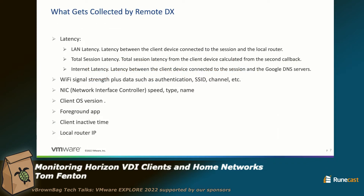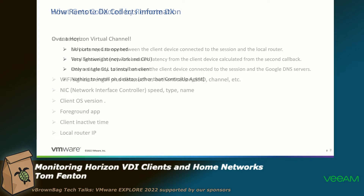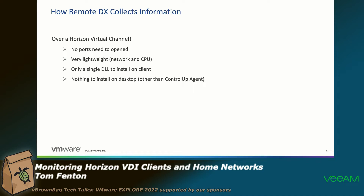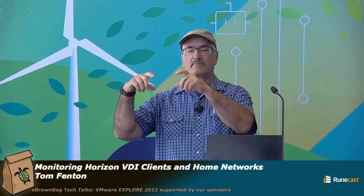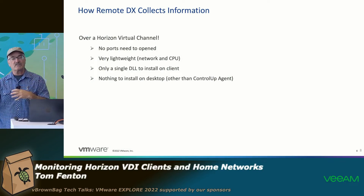We collect a lot of different metrics. I showed you the LAN latency. We also collect the Wi-Fi signal strength, the NIC interface, and what foreground app is running on it. How intrusive is this? We have home users — what are they going to have to install? It's a plug-in for the Horizon client, just simply one DLL. What kind of firewalls do you have to open? None. It goes over a virtual channel that you already have hooked up using the Horizon client. We pick up that information and display it. It's a real painless way to do it.